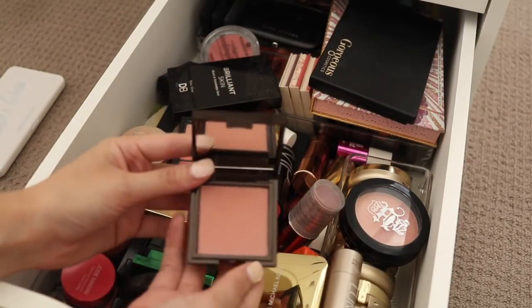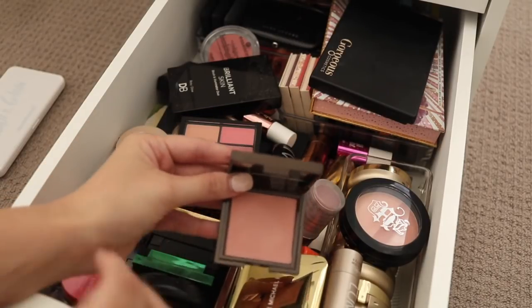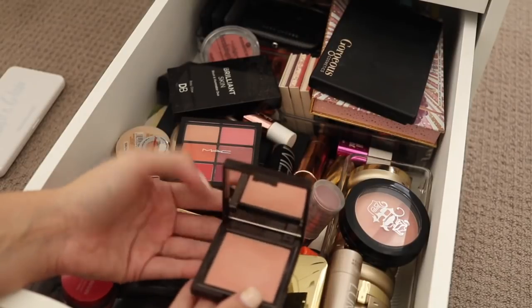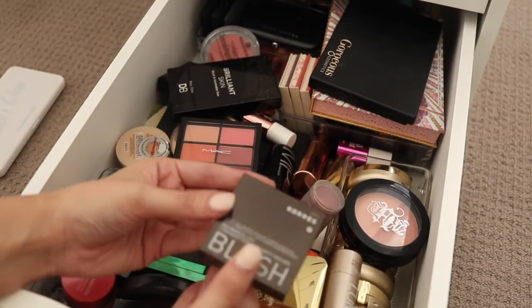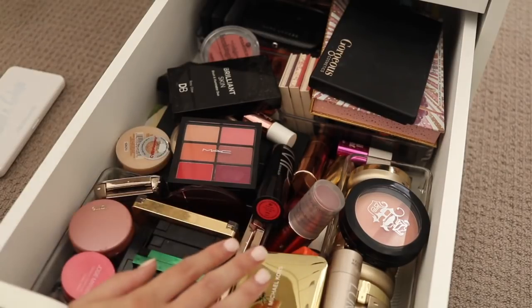Next we have a Carez blush here — it's a beautiful colour. The problem with blushes is that they're all beautiful and I could keep them all, but I'm never going to use them. So I'm going to put this one into the maybe pile.